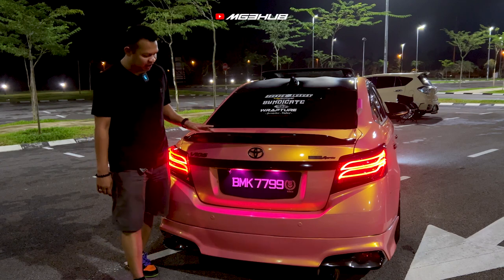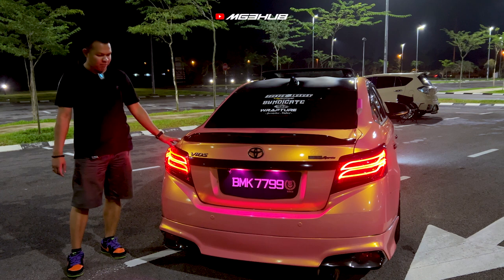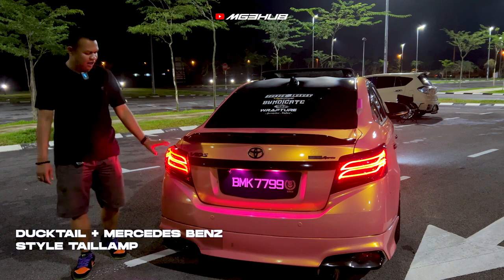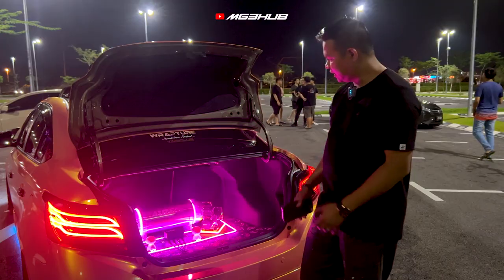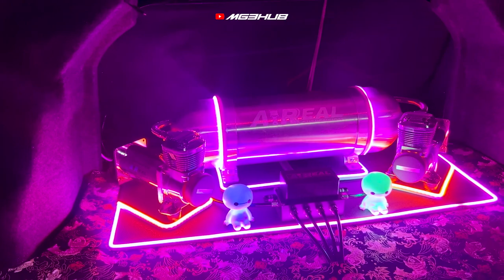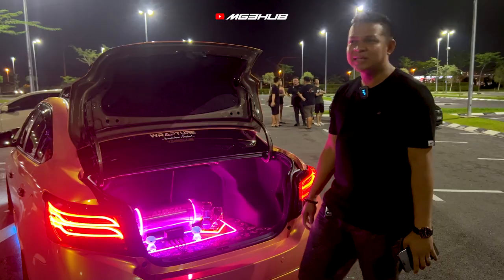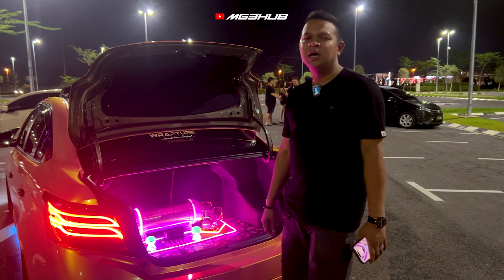Daripada Rapture, saya sudah wrap carbon fiber. Lampu saya pakai model Mercedes-Benz punya — yang smoke design, smoke Mercedes-Benz punya. Kereta saya sudah pasang air suspension. Rear suspension saya order khas dari Sabah, dan pemasangan dengan kawan saya — boleh cari Facebook dia, nama dia C Mangkuk.